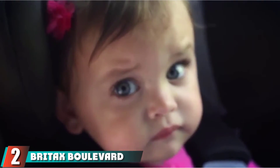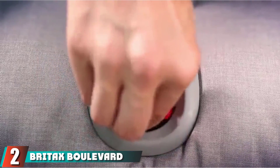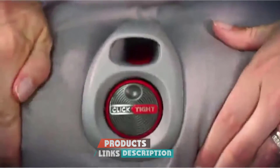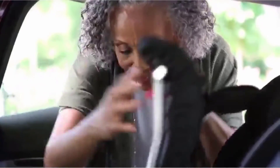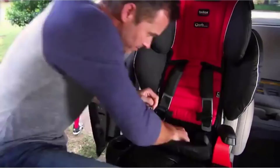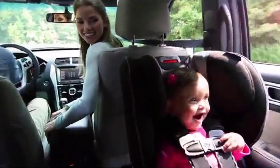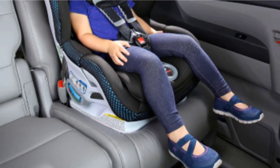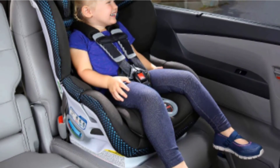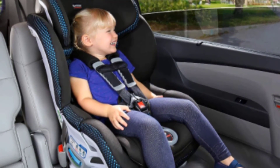Moving on to the next, at number 2, we have the Britex Bollivered Clectite ARB. In our tests, the Britex Bollivered Clectite ARB achieved one of the highest overall results with perfect latch and belt installation scores, creating a virtually foolproof car seat that anyone can install. As a result of the innovative Clectite strap tightening system, this Britex practically installs itself with only a little help from you. We love the no-thread harness height adjustment with 10 levels, seamless soft fabric, closed outer shell, and three layers of padding for comfort.